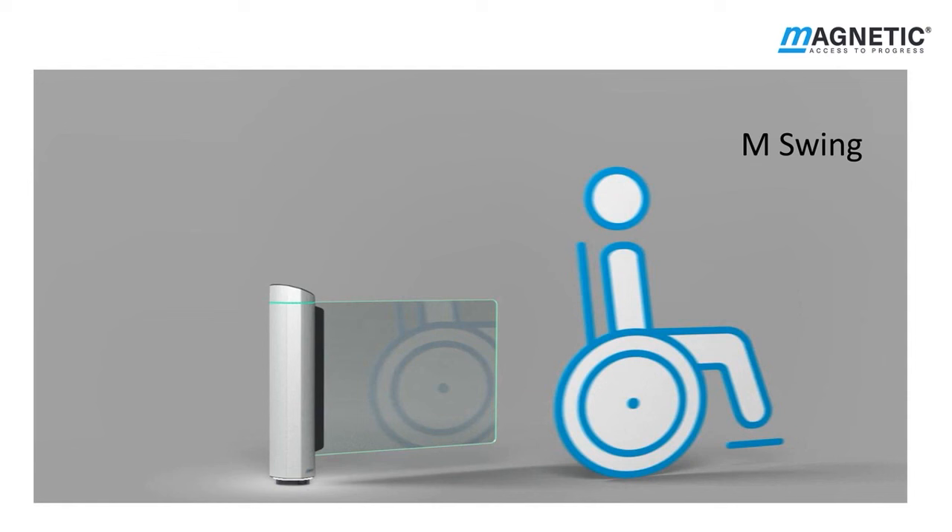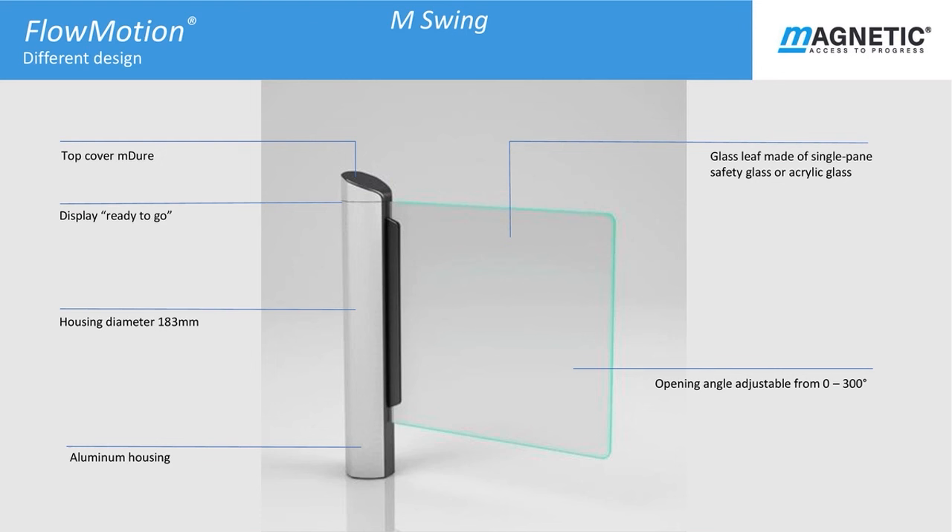Let's take a look at M Swing. The M Swing gate is very slender in its appearance and unobtrusive in its role. It has many multiple uses ranging from disabled access to high traffic flow, fire exit for multiple persons or large or heavy deliveries. M Swing is available in either single or double gate configurations. M Swing sits within the slimline aluminium housing and has only 183mm in diameter. The top profile is constructed from M Duo which also accommodates the glass leaf. The opening is adjustable from 0 to 300 degrees. The glass leaf is manufactured from either safety or acrylic glass and can also incorporate ready-to-go frame edge lighting surround.